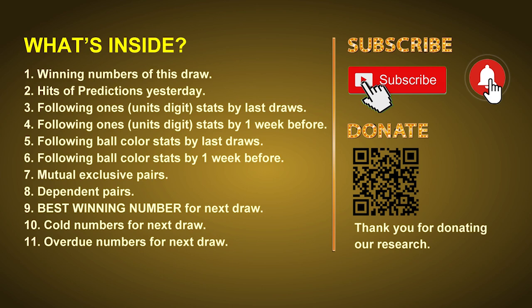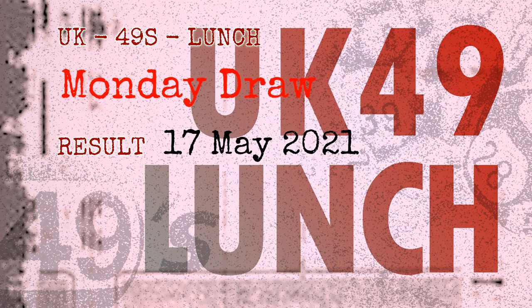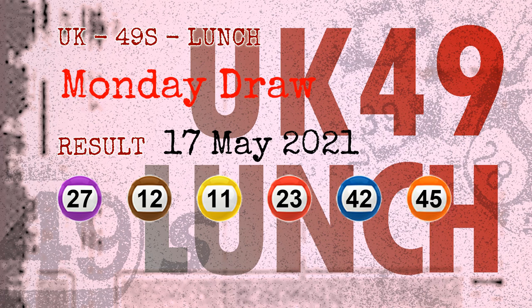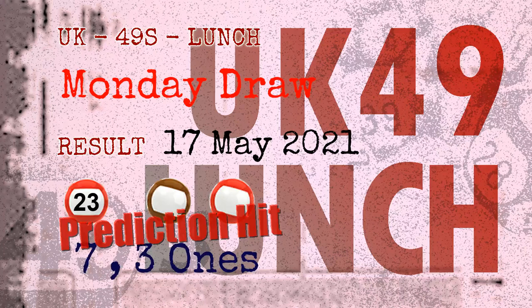Now let's go. The winning numbers of Monday May 17, 2021 are 27, 12, 11, 23, 42, 45, and the booster number is 19. Congratulations for friends who bet on seven ones, three ones, number 23, brown balls, and red balls.